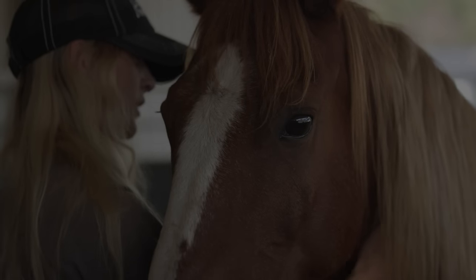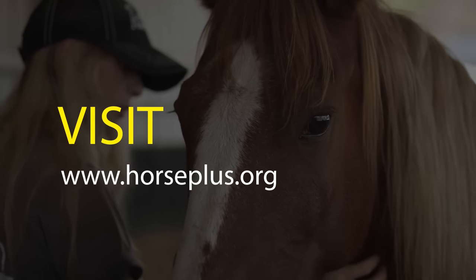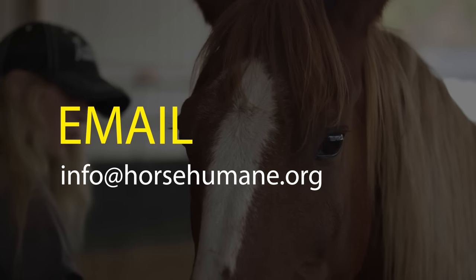If you're interested in Jilly or other horses on the property, you can visit horseplus.org or you can email us at info@horsehumane.org.